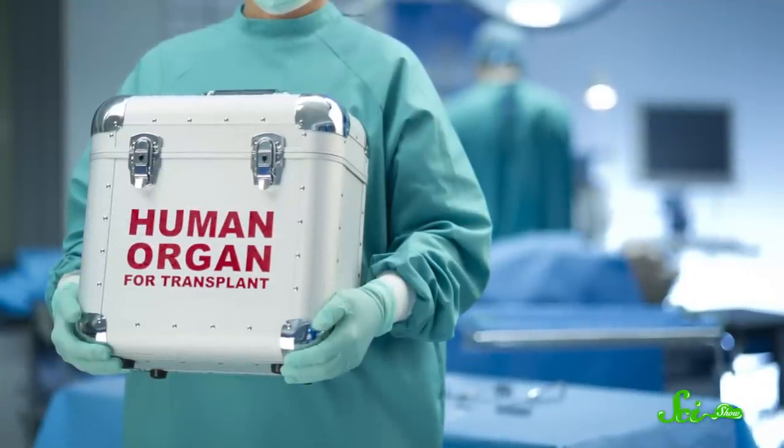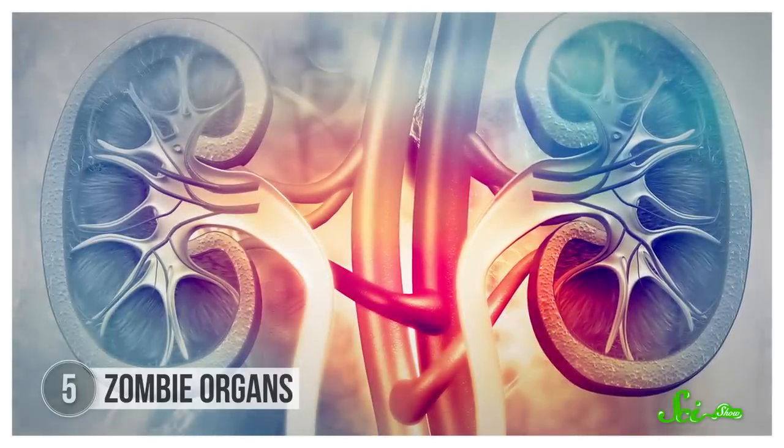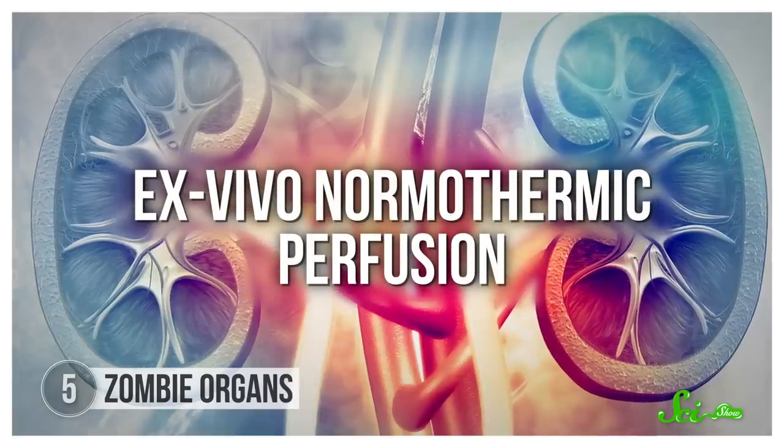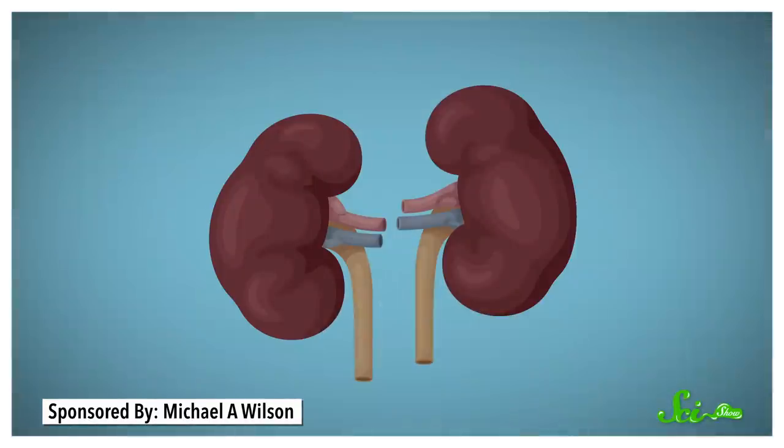Everywhere around the world, there are more people who need organs than there are donors. Right now, there are over 100,000 people in the U.S. waiting for kidneys. And even in a record-setting year like 2019, fewer than a quarter of those people will get them. So lives depend on finding more kidneys. And in 2015, doctors in the U.K. found a new way to put kidneys from deceased donors back in business using a technique called ex vivo normothermic perfusion. This technique uses a jolt of nutrients to repair kidneys from deceased donors and make them usable again. Because as soon as a person dies, their organs start to deteriorate. Doctors can slow that deterioration by chilling an organ, but even then, kidneys have to be transplanted within a day or two, or they're often too far gone.